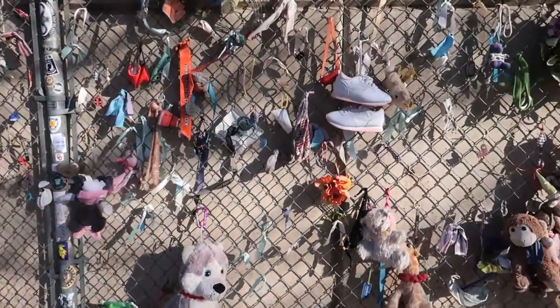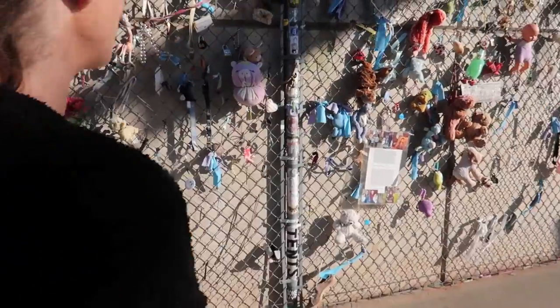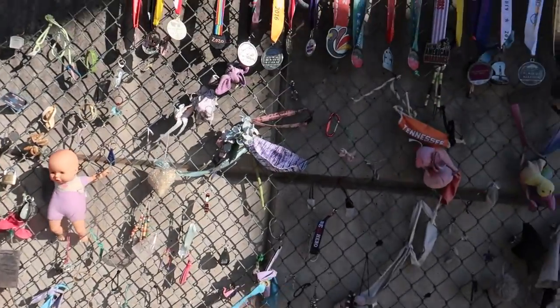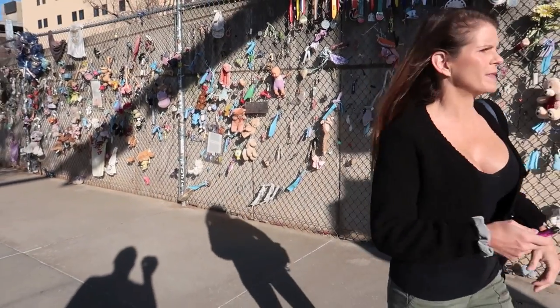It's pretty awesome that even this many years later they have all this. I wish we had brought something — would have if we had known. I've read about the memorial, but all I knew about was they have the 168 empty chairs for the number of people that died.